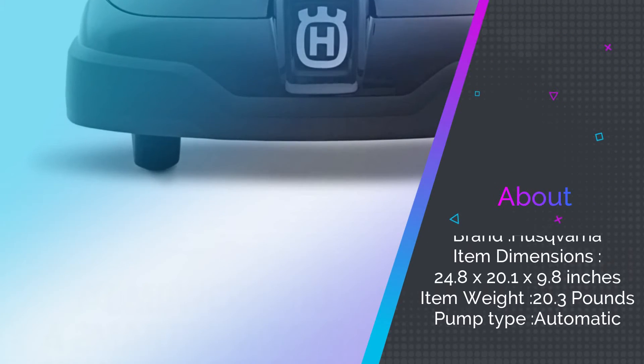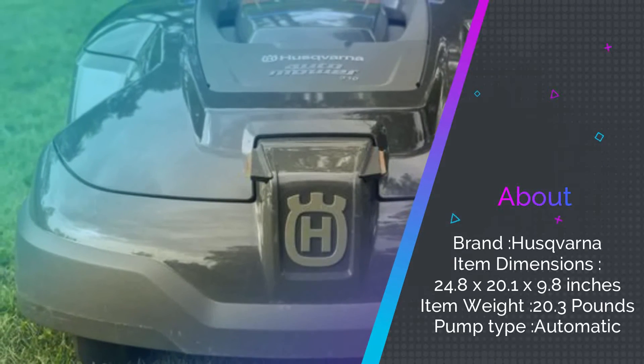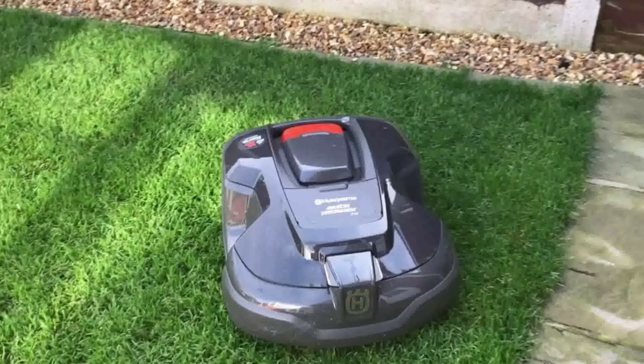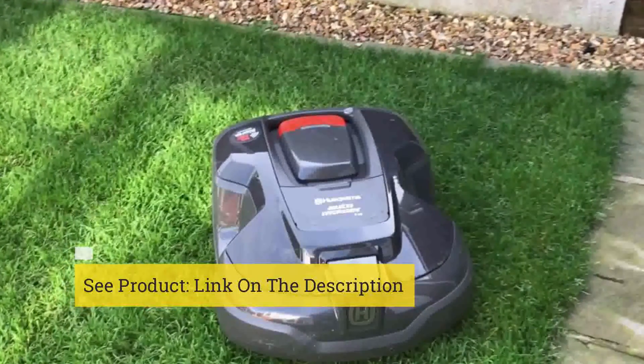This mower knows how to navigate within the space and automatically returns home when it needs charging. You can control it using the Connect at Home app, which allows you to set and adjust your mower's schedule until it's perfect. The Bluetooth connectivity works up to 100 feet. Plus, it's quiet enough to run at night, so you don't have to worry about waking your neighbors up.